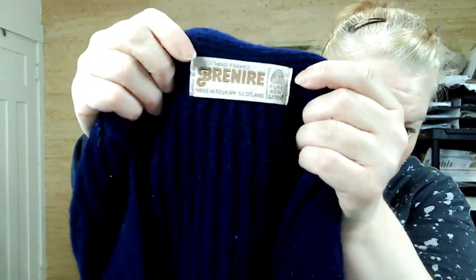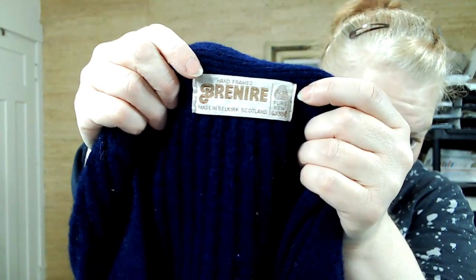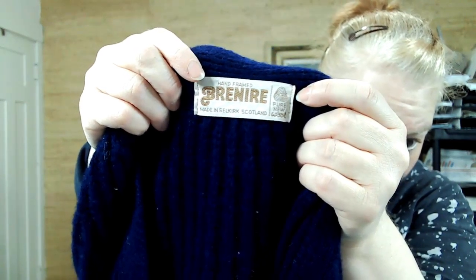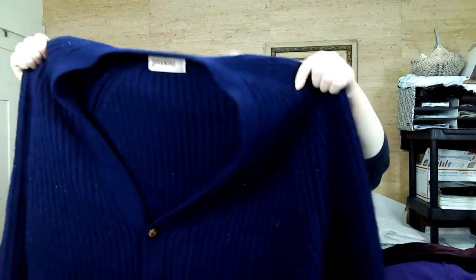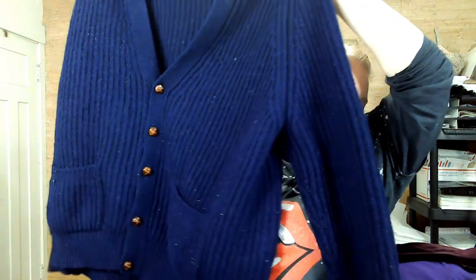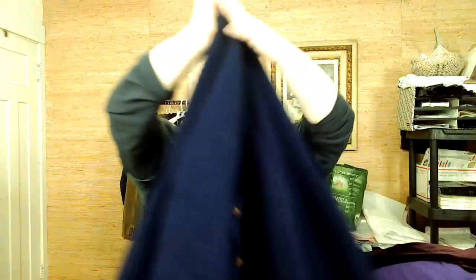Oh yeah, this is a vintage sweater — needs a lot of help. Hand-framed Brunier, made in Selkirk, Scotland — pure new wool. Very dark blue, has a lot of pilling but I will fix that. The chunky grandpa sweater. Love it.